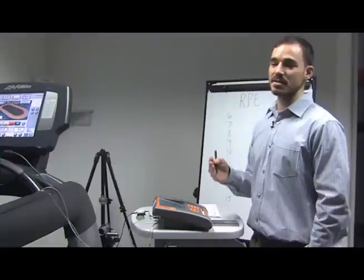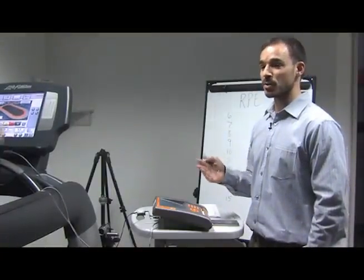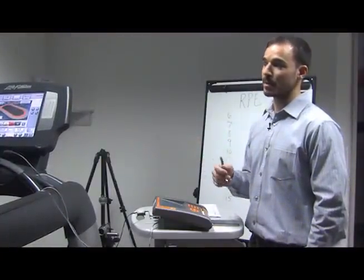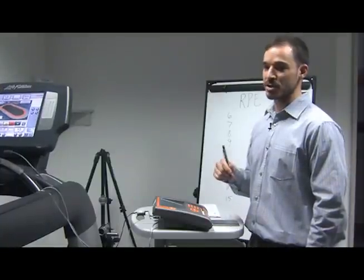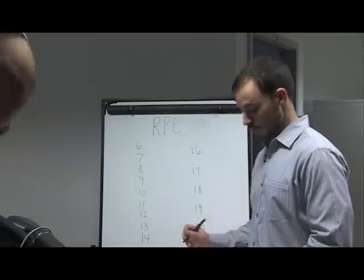The VO2 Max test is designed to test the individual's anaerobic threshold or anaerobic endurance. It measures how much oxygen your body is able to intake, process and use in your muscles.